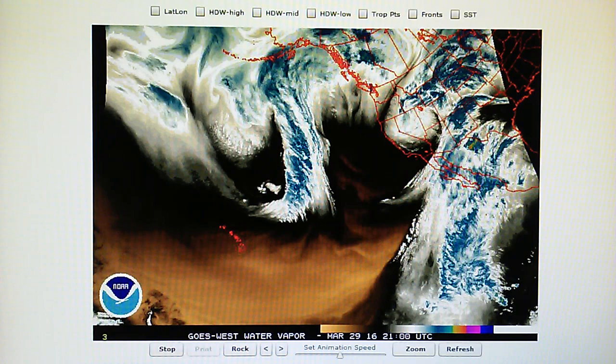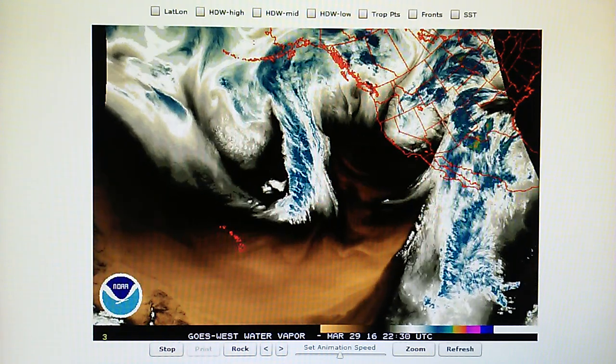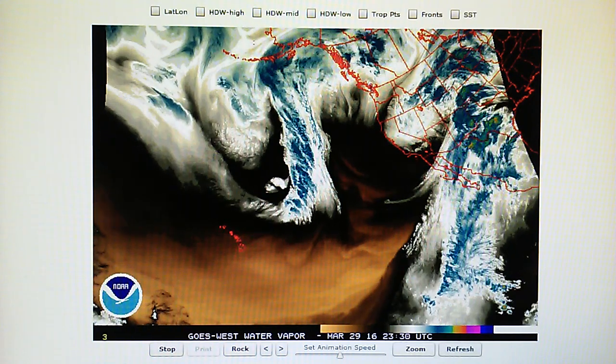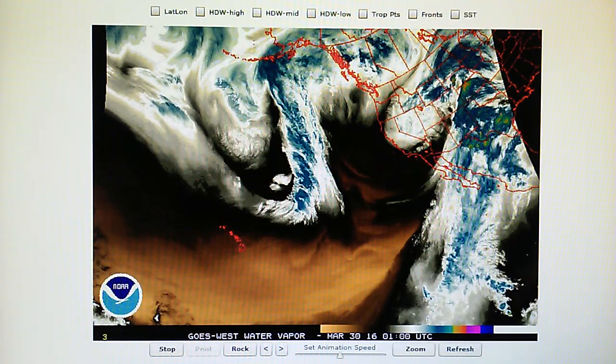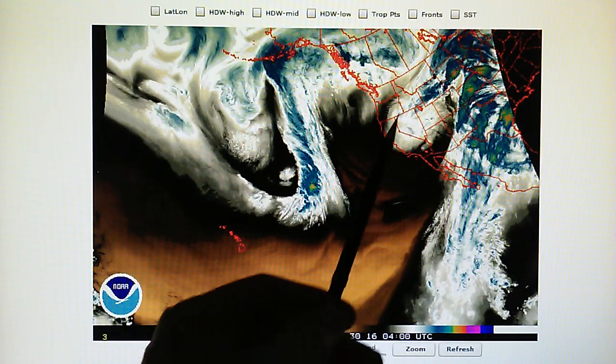We had just about one-eighth of an inch of rain today, and we had a little snow in the mountains — Lake Arrowhead, Big Bear — those areas got a little bit of snow.